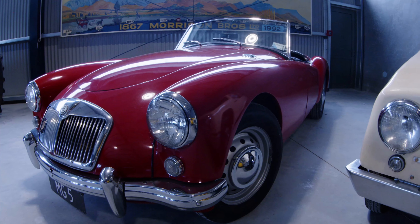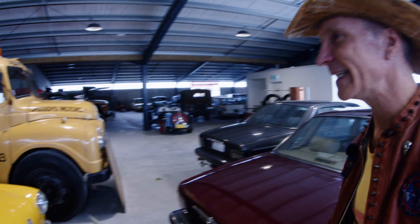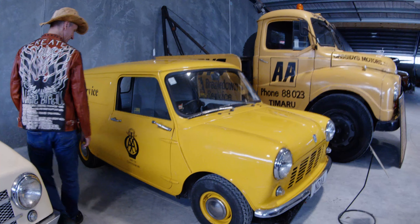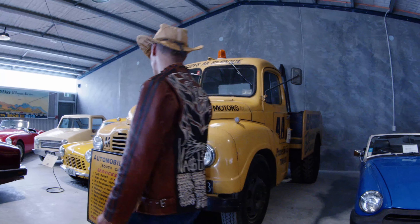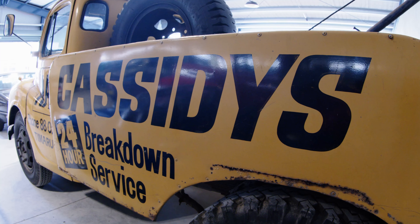Beautiful MGA. Austin Mini Club Man — like a little panel van. New Zealand Auto Association of South Canterbury — I'm loving the hand-painted signs on this one, and the sign in front of it too. Front to back, it's got hand-painted logos all over it.